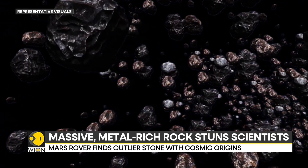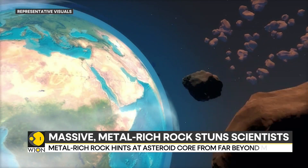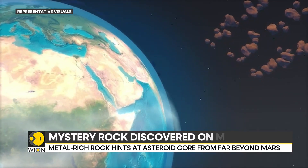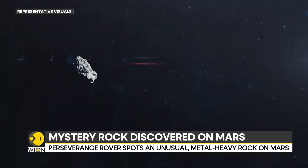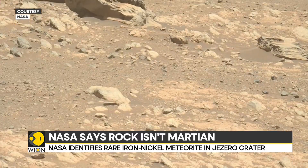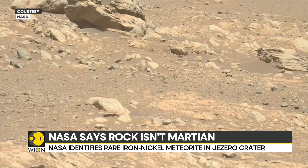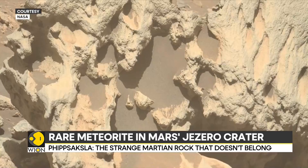NASA has seen meteorites on Mars before — there are several in the Gale Crater, including the massive Lebanon meteorite and the shiny Cacao Stone. But here's what makes this discovery different: despite years of exploration, Perseverance had never come across an iron-nickel meteorite in the Jezero Crater.